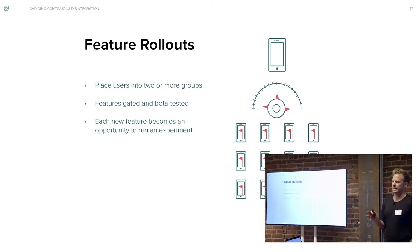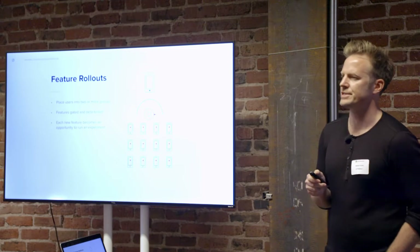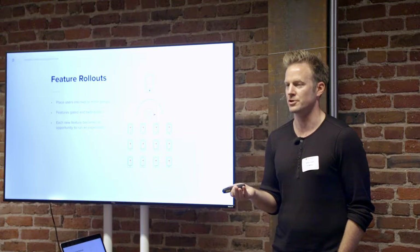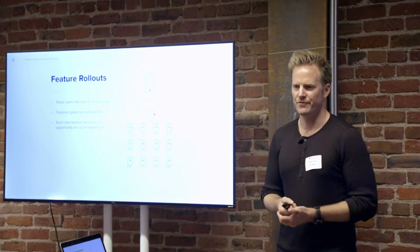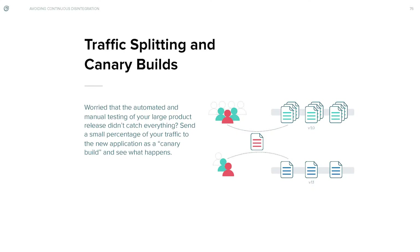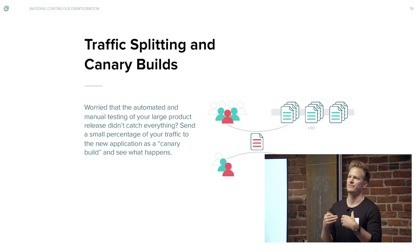Feature rollouts are almost identical to feature flags, except you can gradually phase them in. Whereas the feature flag is binary — on or off for everyone — the rollout lets you say, only for mobile or only for 1% or 10% am I going to turn this on. The reason that's great is it de-risks a massive amount of problems. Maybe if the GoodRx example applies — if you rolled this out to 100% of your users, you're going to lose thousands of dollars. But if you rolled this out to 1% of your users and found a bug, maybe you've only lost $100. That's probably a lot better.